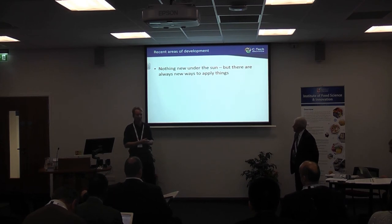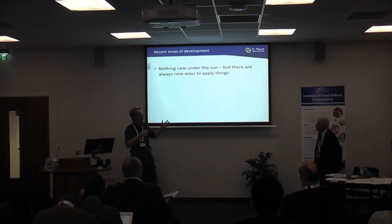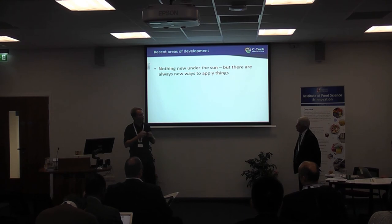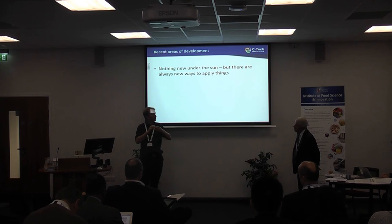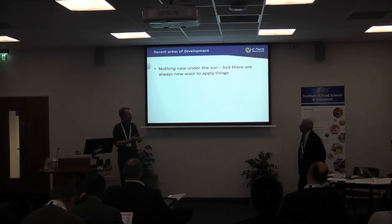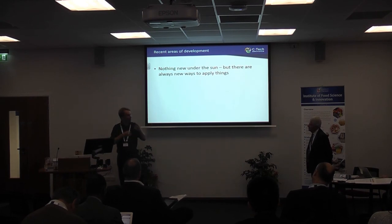Ohmic heating was developed in the eighties and has been on sale through the nineties, with applications around the world, but it never quite picked up as much as was expected and has some specific niches. That's why it's worth exploring wider applications — thinking about ohmic heating more broadly as a heating technique rather than just a pasteurisation technology might increase its applicability. All of those technologies are used to a significant extent in industry, but there's much more room for their use in existing and new applications.